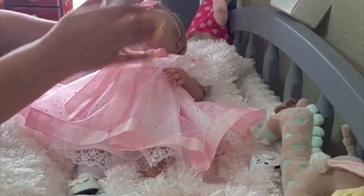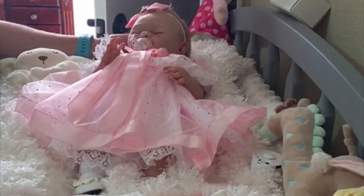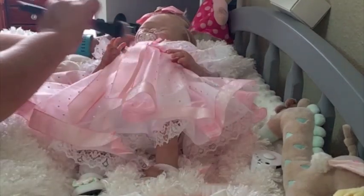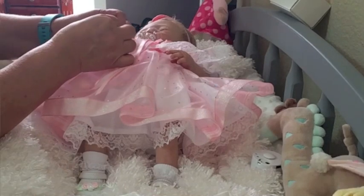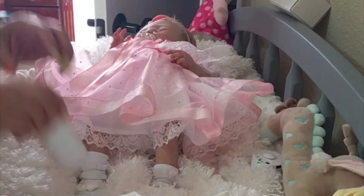Here we go, look at that you guys! I'm gonna go put another ring on, just put in a little bit of powder there.